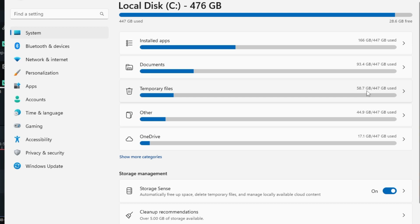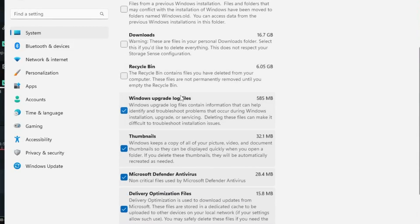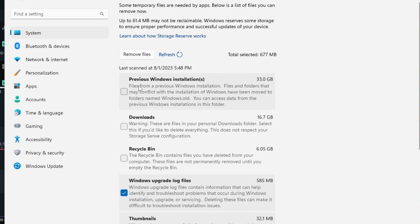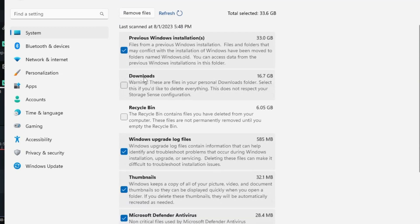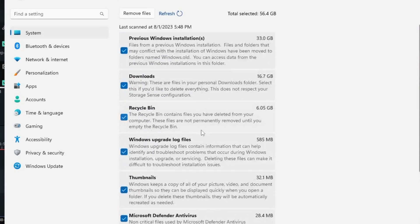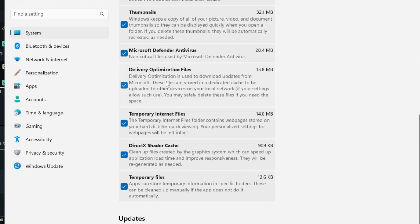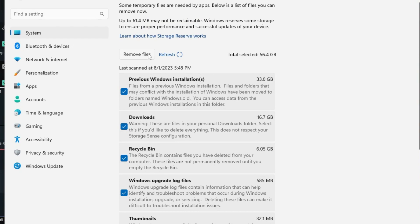Go back again and open Temporary Files — around 58.7 gigabytes has been occupied. It will list all subcategories occupying space. The largest is the Previous Windows Installation — if you see this option, select it. Also check Downloads if you don't need items there, and check Recycle Bin. Select all the relevant items and click Remove Files to free up a lot of space and boost performance.